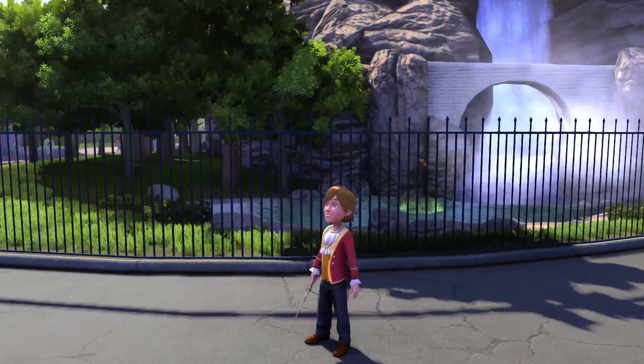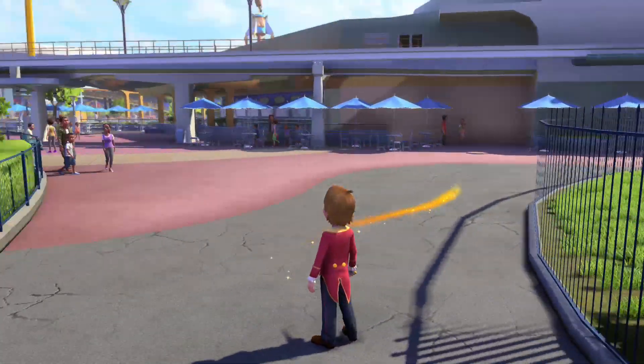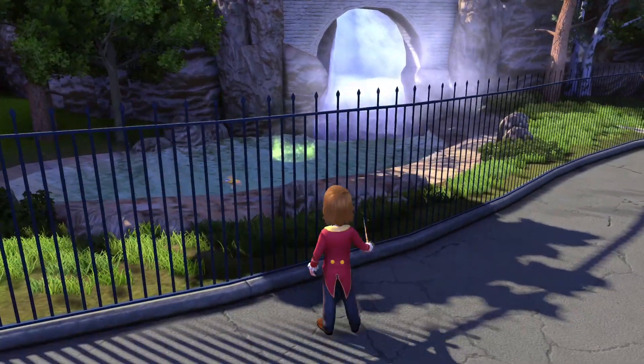Welcome everyone. This is the flying Hawaiian here with another Disneyland Adventures gameplay today. We are here in Tomorrowland and we're gonna get the fishing rod secrets in the area.